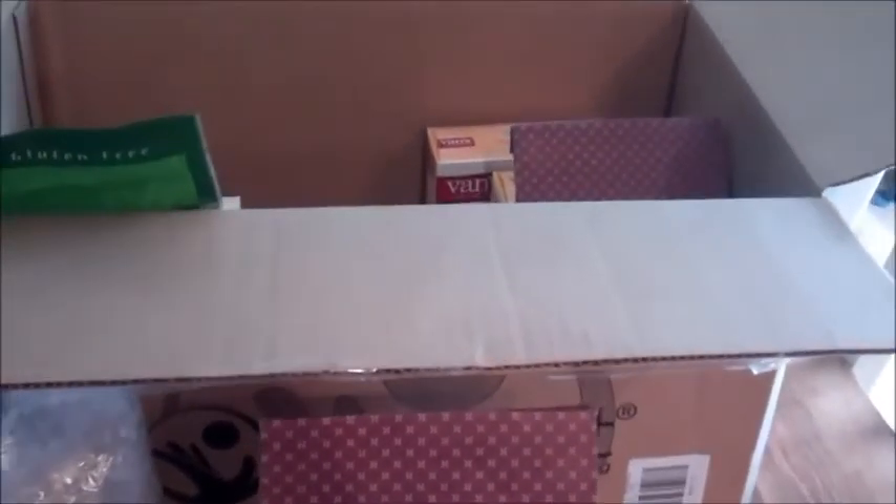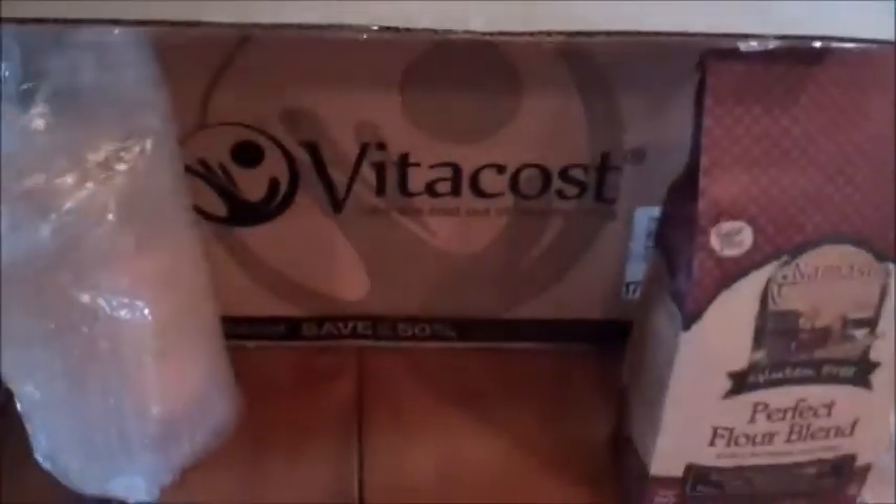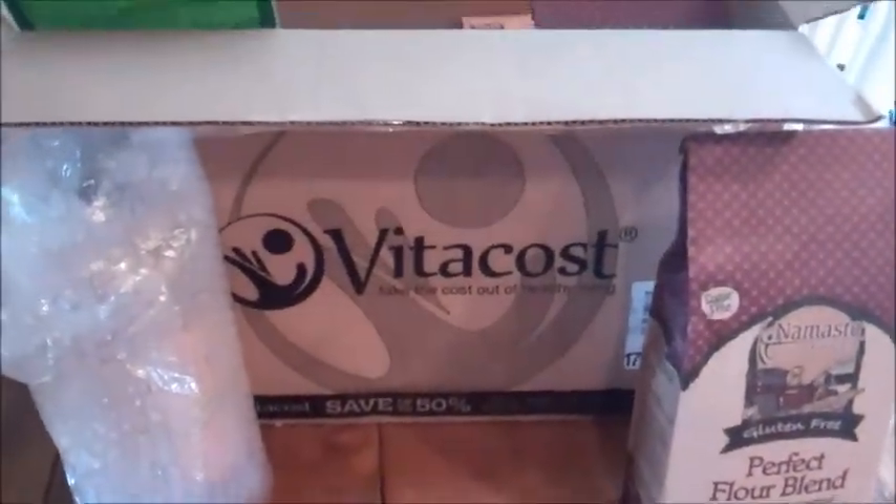That would be it for this haul. It's a small haul this time, but I just needed to pick up basic essentials. I hope everyone is having a great day and I'll see you in my next video — bye guys!